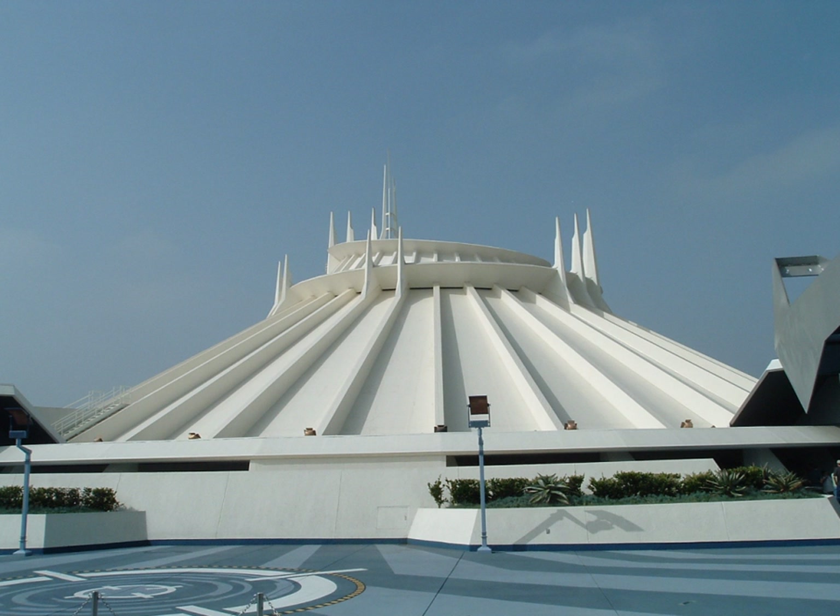Space Mountain is an indoor, space-themed roller coaster in Tomorrowland at Disneyland in Anaheim, California. Opened on May 27, 1977, it was the second roller coaster built at Disneyland, and was the second of the five versions of Space Mountain built by the Walt Disney Company.